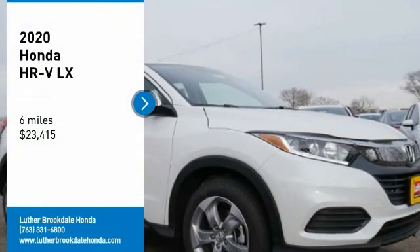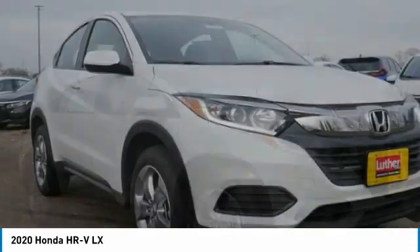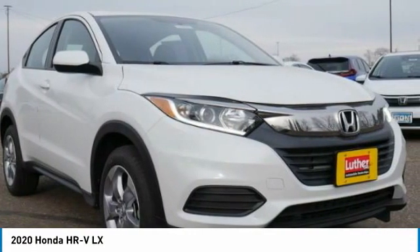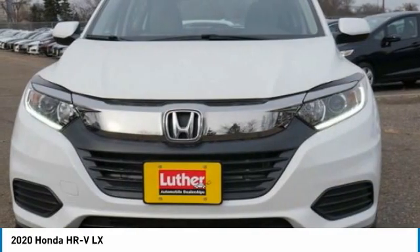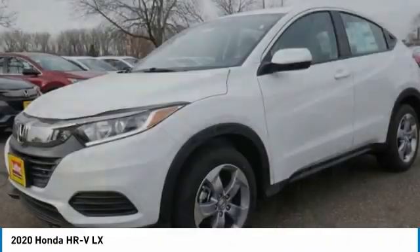We are pleased to show you the 2020 Honda HR-V. The HR-V has a good looking exterior with a clean design. It comes with a well-tuned suspension and a handsome and flexible interior with tons of options to choose from.